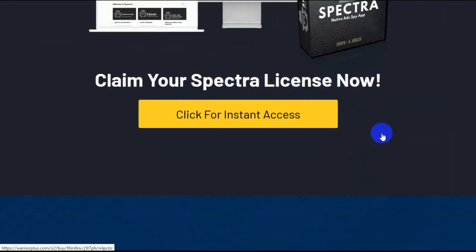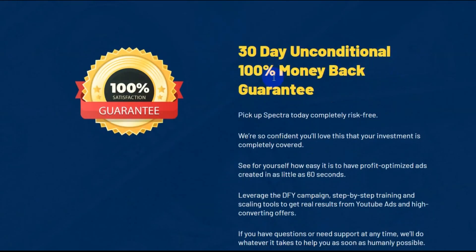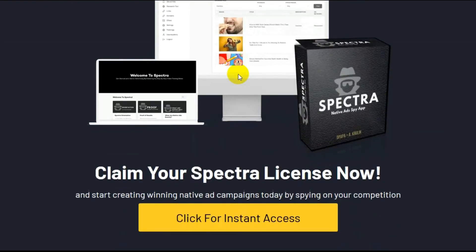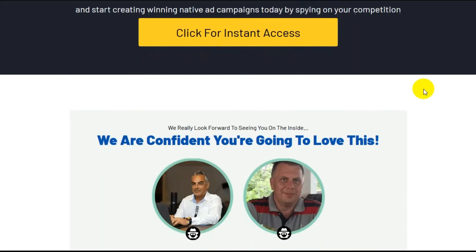Claim your Spectra license now. And note — you don't get a license in the traditional sense. A license is usually referred to software that you install on your computer; this is an online app. 30-day unconditional money-back guarantee. One thing is for sure: traffic is what gets you paid. Claim your Spectra access now — it should be 'claim your Spectra access now,' not 'license.'